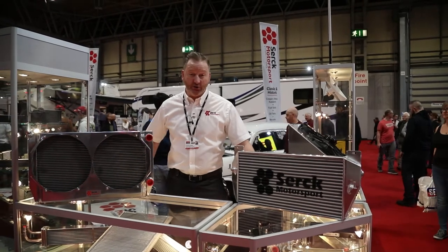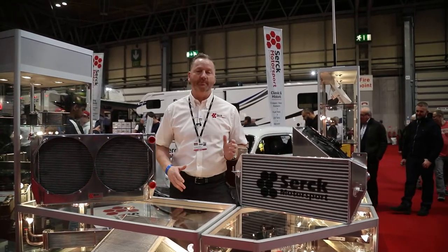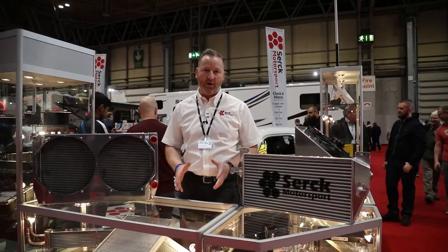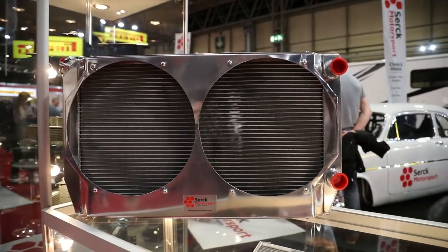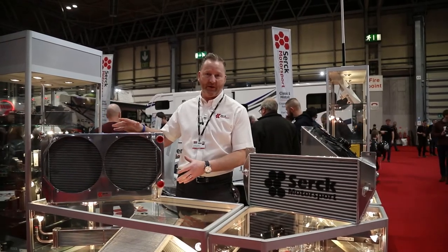Here at Cirque Motorsport, the traditional part of our business has always been heat exchange. These are custom built units for our customers' requirements. This one being a 63 Chevrolet Biscayne, big block V8 radiator, twin cooling fan package on.